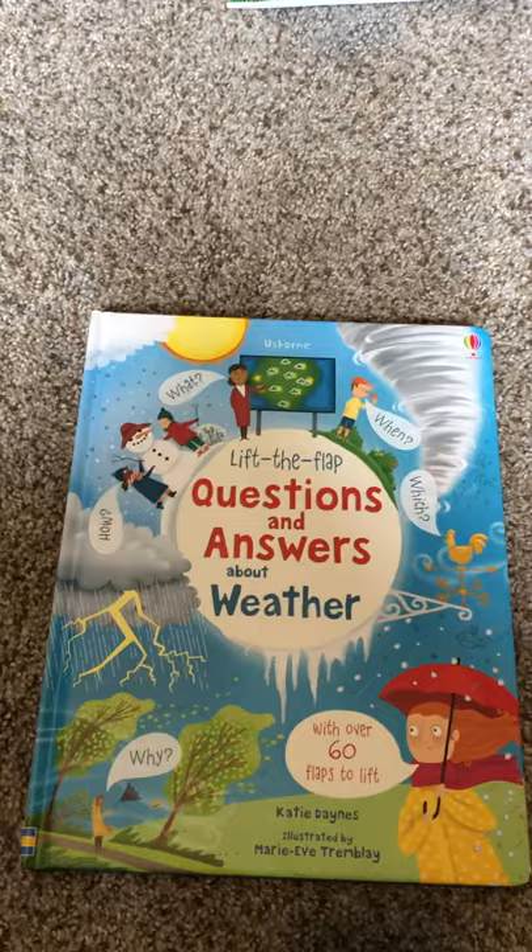If you have any questions about any of these awesome books, let me know. Happy to share more. Thank you!